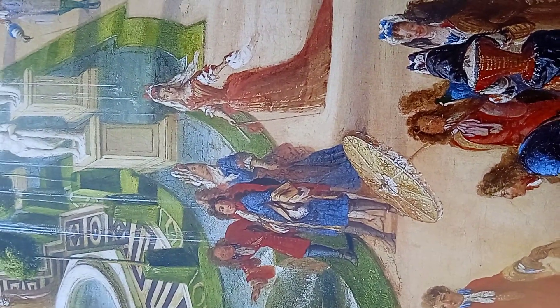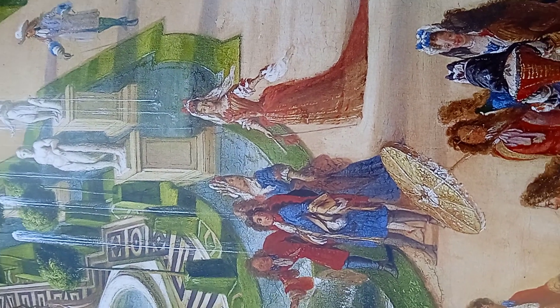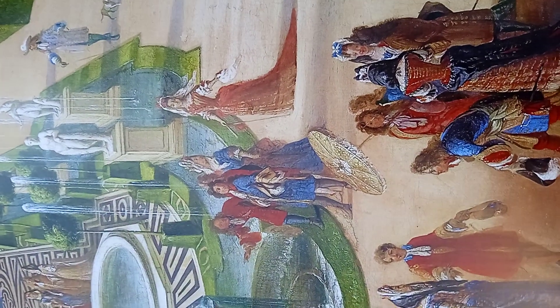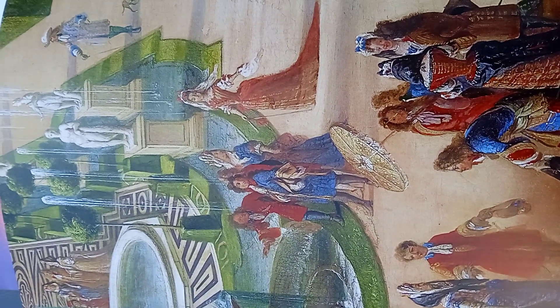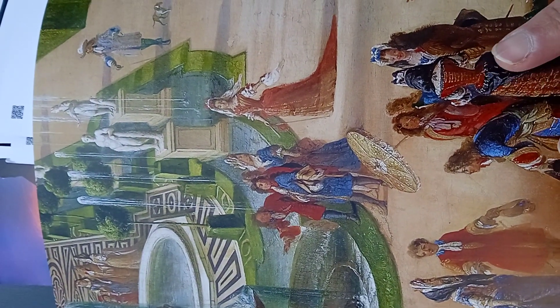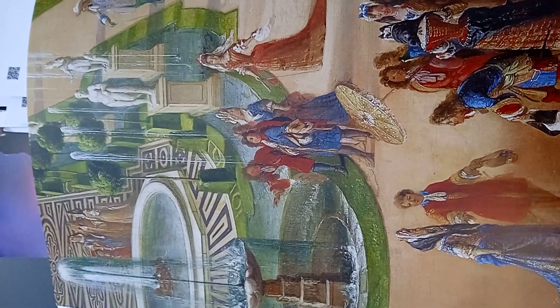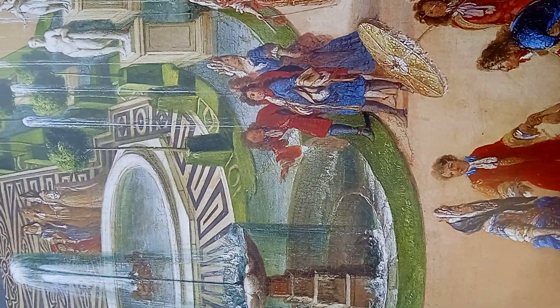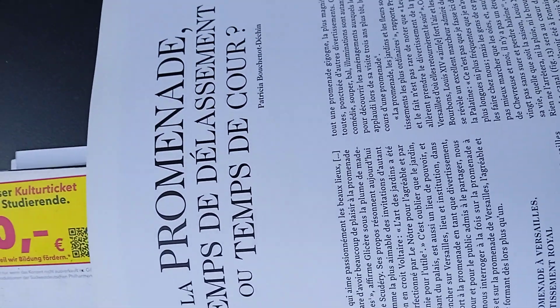This is a book about how people used to live their leisure time in the 18th century. You see here a promenade — 'tombée de la semaine' or 'tombée de la cour.'